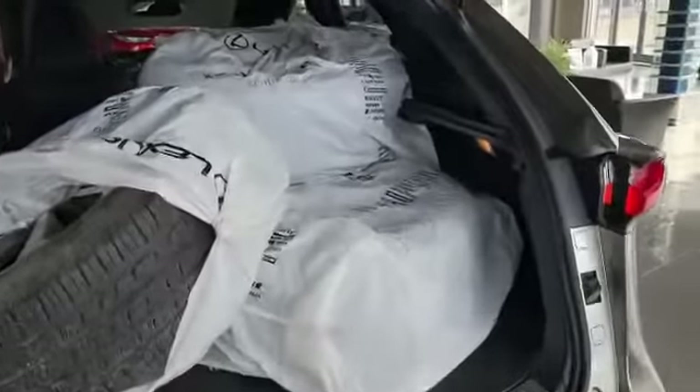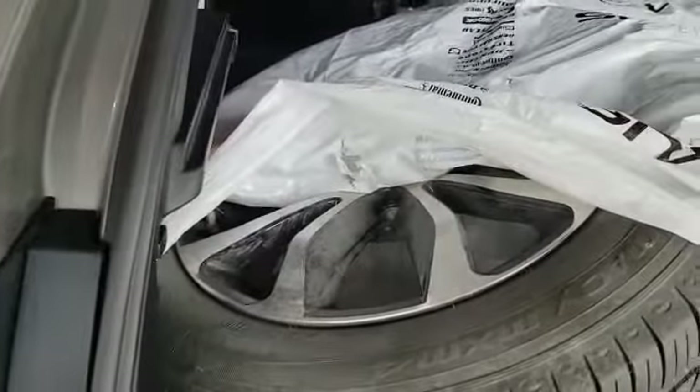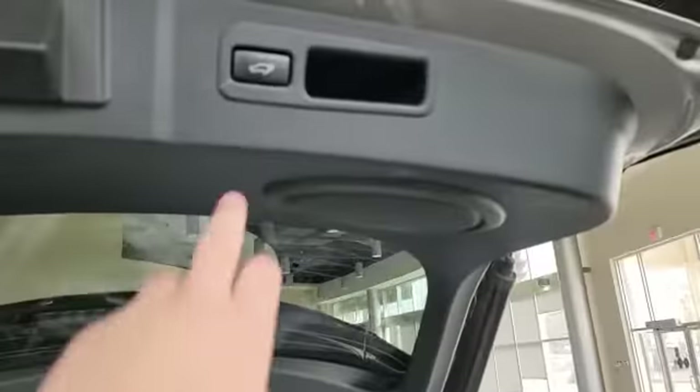This is how the trunk looks. As you can see, you've got tons of space in the back, and this is also where the other set — the summer tires — is stored. The vehicle also comes with a power liftgate.